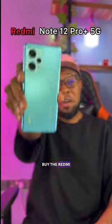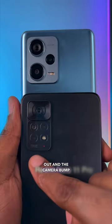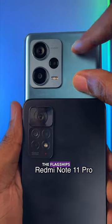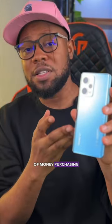Here are 5 reasons why you should buy the Redmi Note 12 Pro Plus 5G. One is the design. Regardless of whether you like the glass back or a plastic back, glass is definitely more premium. The way the lenses stick out and the camera bump is very big — it reminds me of the flagships released last year. A lot of people are going to think you spent a lot of money purchasing this phone.